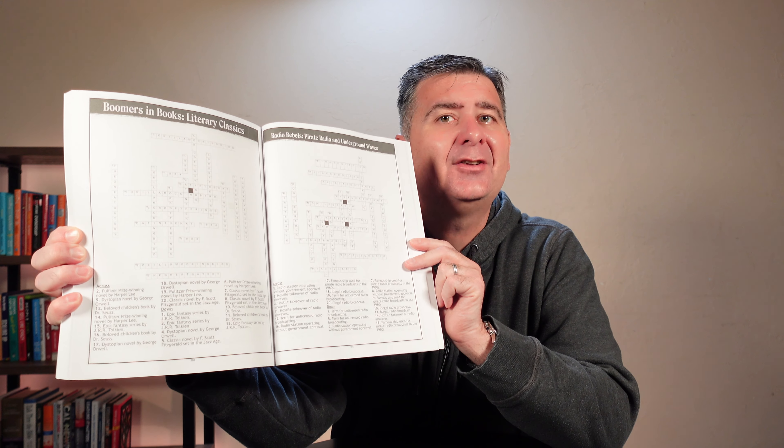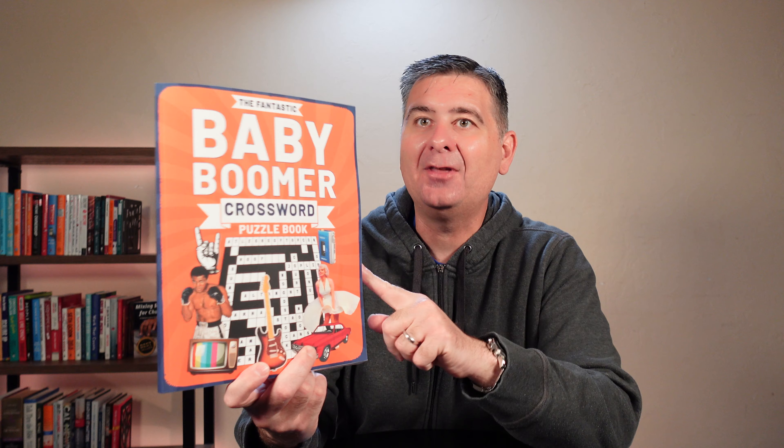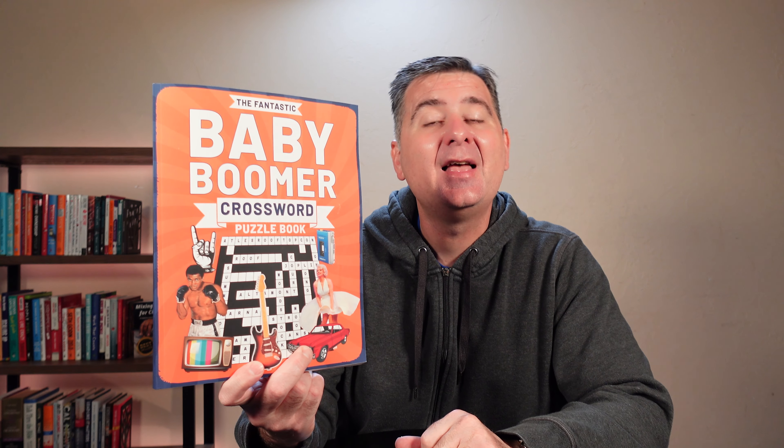This book is chock full of fun, awesome crossword puzzles — I highly recommend it. I hope this review was helpful for you to decide if the baby boomer crossword puzzle book is the right crossword puzzle book for you.